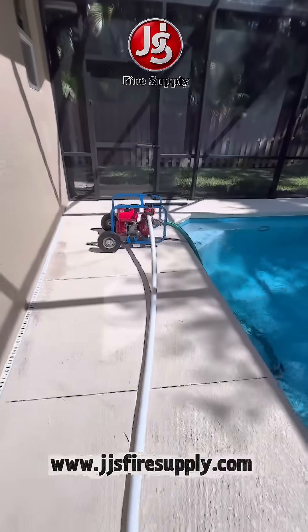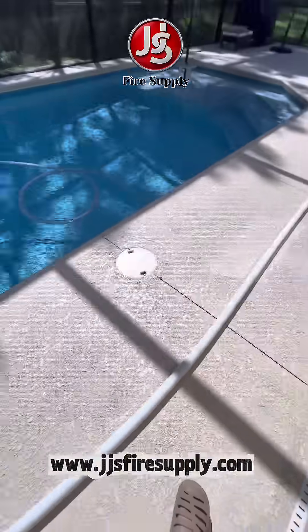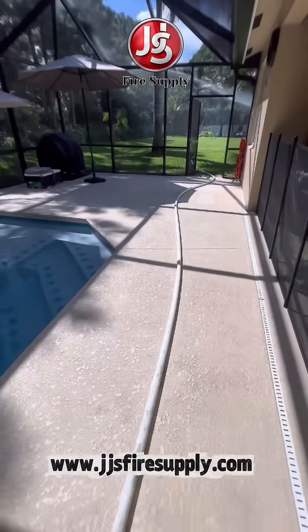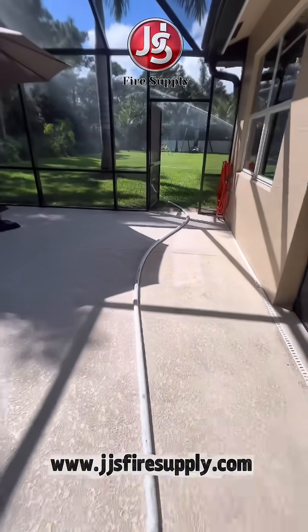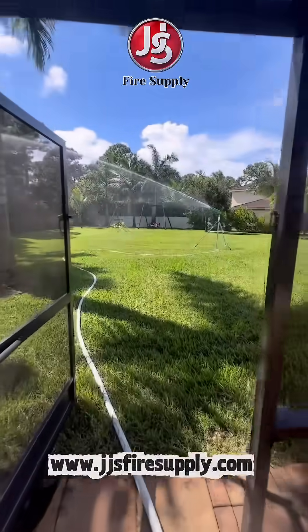Wildfires destroy hundreds of homes in the U.S. every year. Can you imagine how frustrating it would be to see a wildfire moving through your neighborhood, knowing that you have a swimming pool with 10,000 to 30,000 gallons of water sitting there with no way to use it to save your property?